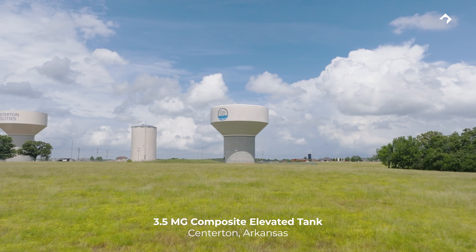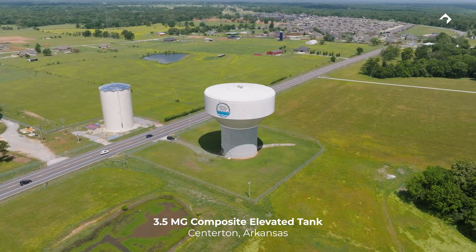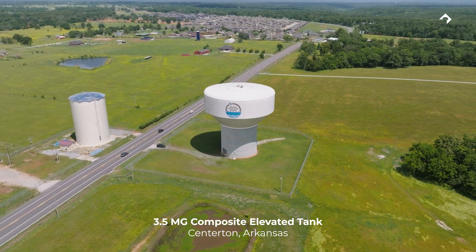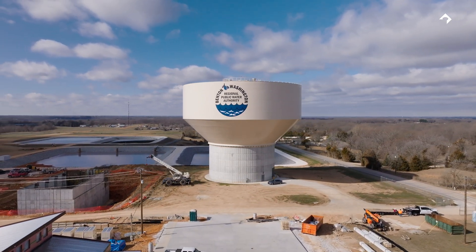We already have a three and a half million gallon tank in Centerton, which was previously the largest composite tank ever built, fifteen years ago or so. Scott Borman, the general manager here, wanted to see if we could put more water in the air than we had over there. So we started researching the idea with Landmark, and they were on board with what turned out to be the largest composite elevated tank ever built.